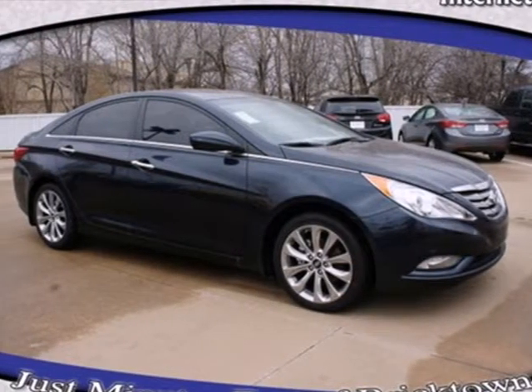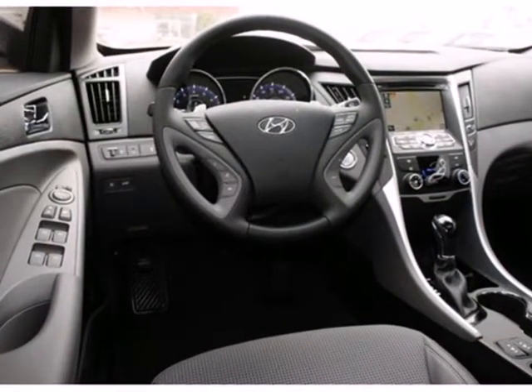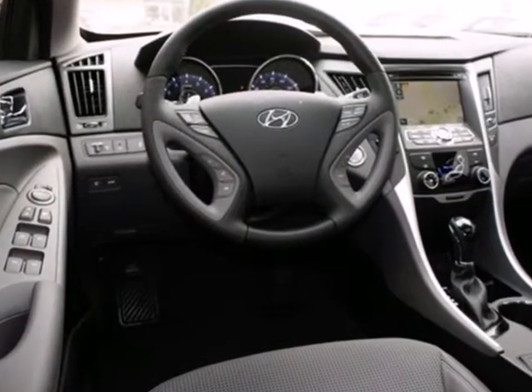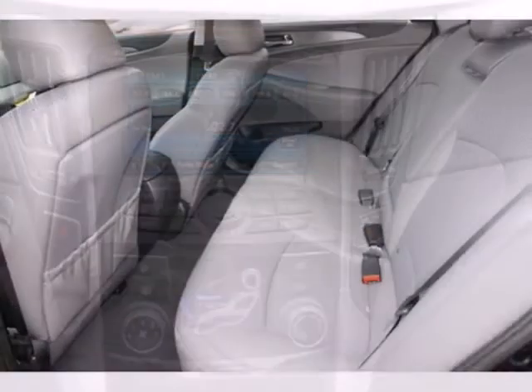It's a 2013 Hyundai Sonata. This stylish sedan is a step above. From its award-winning safety, to its curvaceous design, to the array of high-tech features inside, we are reinventing the sedan.